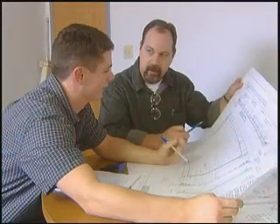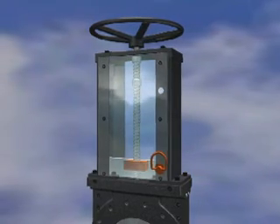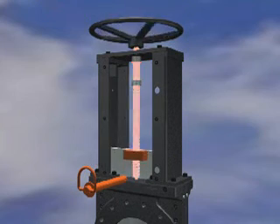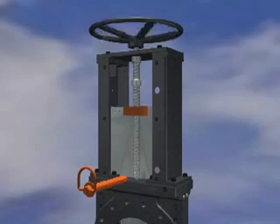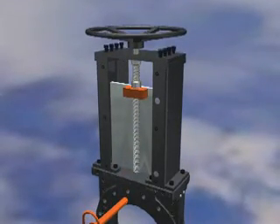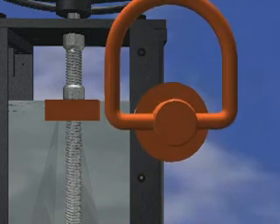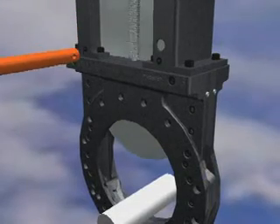Delta Industrial Valves has also taken extra steps to design a safer valve. Clear Lexan side covers protect the moving parts and eliminate dangerous pinch points. The non-rising solid stainless steel stem eliminates the safety concerns and damaged actuators caused by an extended rising stem. Because Delta's top structure is bolted, not welded, the actuator can be retrofitted quickly in the field. The OSHA-compliant lockout pin holds the gate in the fully open or totally closed position to avoid unwanted actuation.